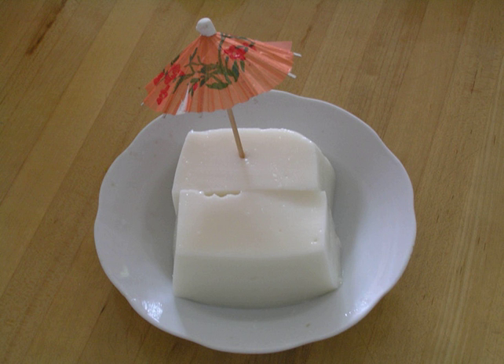Coconut bar is a refrigerated dim sum dessert found in Hong Kong, Taiwan, southern China, and in overseas Chinatowns. It is sweet and has a soft, gelatin-like texture but is white in color rather than translucent like gelatin. It is sometimes referred to as coconut pudding, despite not being a pudding.